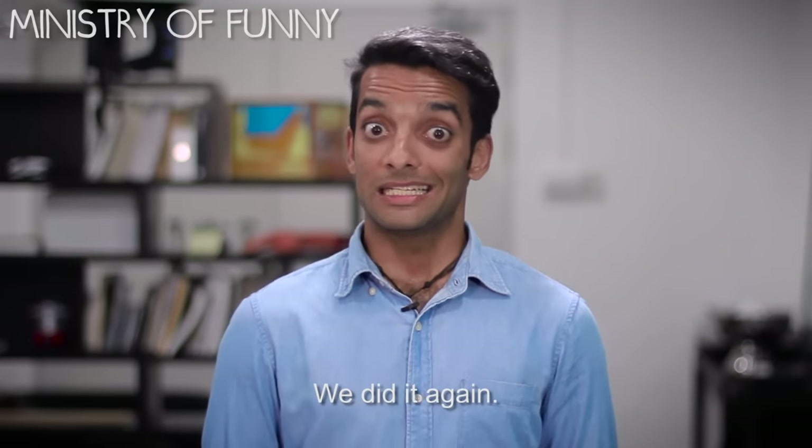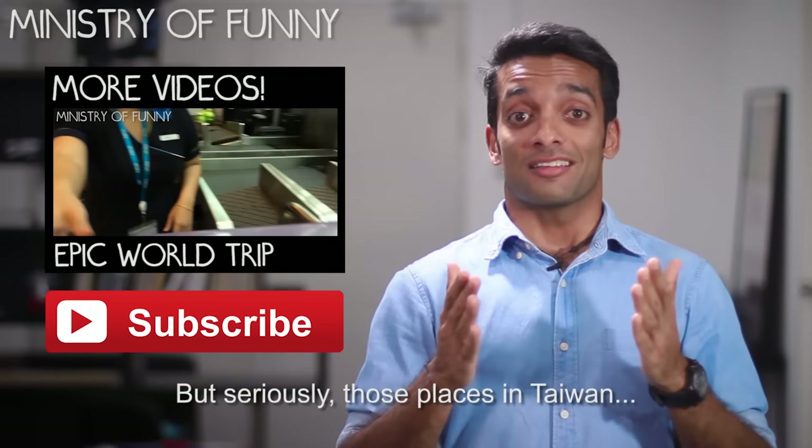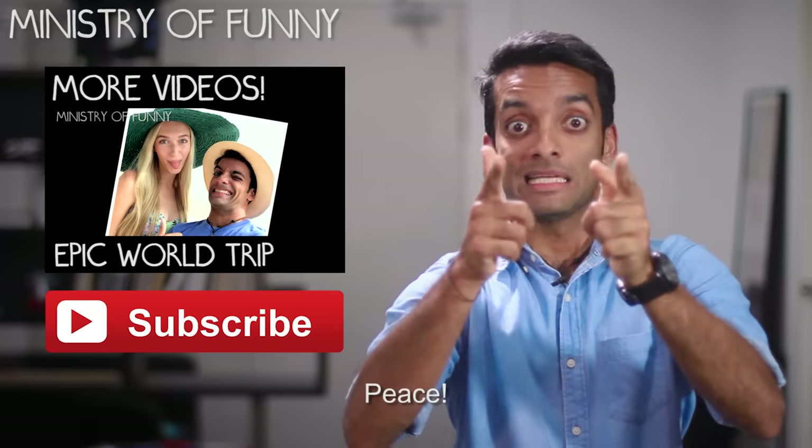Yup, we did it again. It's only because we love you. But seriously, those places really blew us away. So check them out at the links in the description below, and check out our other videos here and subscribe. Peace!